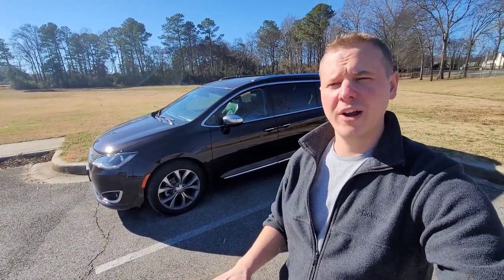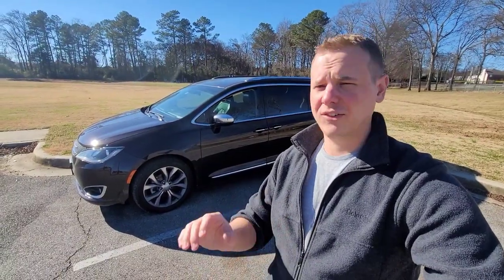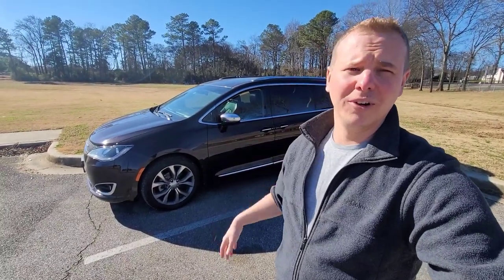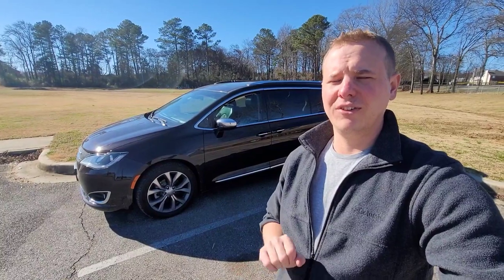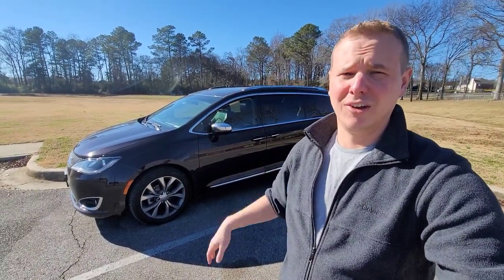If you park it somewhere that people are already parked, no one's going to notice you. They will walk right past you while you're eating, sleeping, working, watching TV, playing video games, and not see you whatsoever. It's really what you're looking for with stealth — don't be noticeable, just be forgettable. And this is about the most forgettable vehicle I can think of.